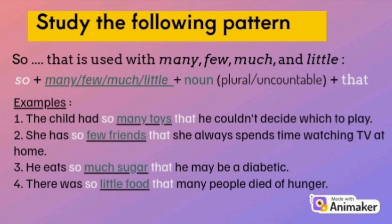Study the following pattern. 'So' is used with many, few, much, and little. The pattern is: so + many/few/much/little + noun. The noun can be plural or uncountable, plus 'that.' For example: 1. The child had so many toys that he couldn't decide which to play. 2. She has so few friends that she always spends time watching TV at home. 3. He eats so much sugar that he may be a diabetic. 4. There was so little food that many people died of hunger.